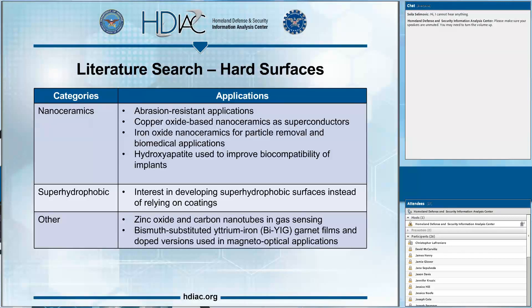Other hard surface applications include zinc oxide and carbon nanotubes in gas sensing. Carbon nanotubes make very good sensors due to their electrical conductivity, though manufacturing processes aren't quite to scale yet and remain expensive outside the research environment. We've also seen yttrium iron garnet films and doped versions used in magneto-optical applications — specifically as modulators, sensors for high-voltage network testing, and telemetry.